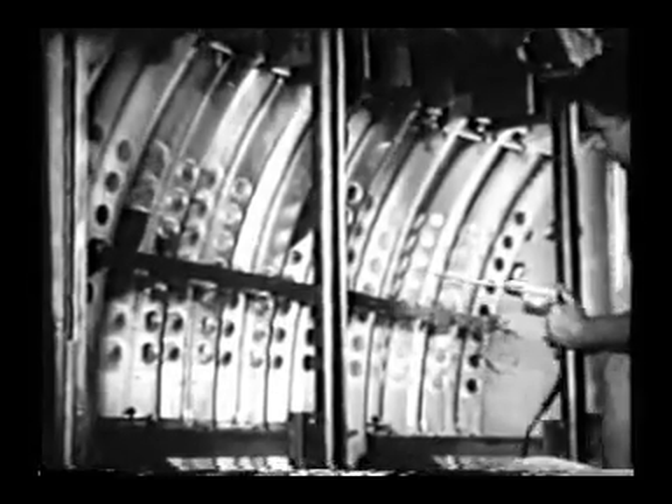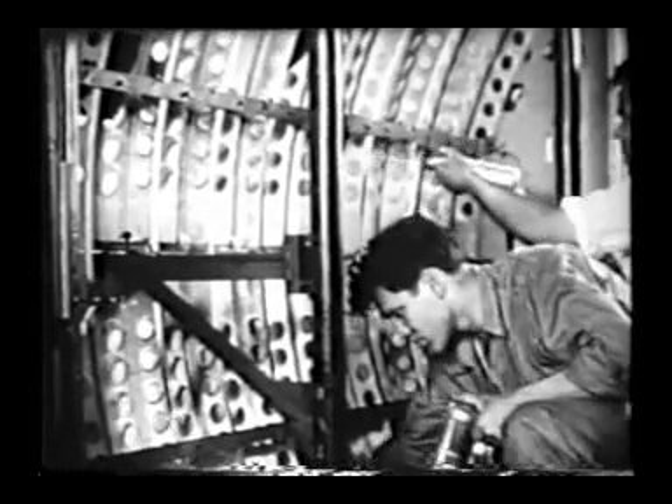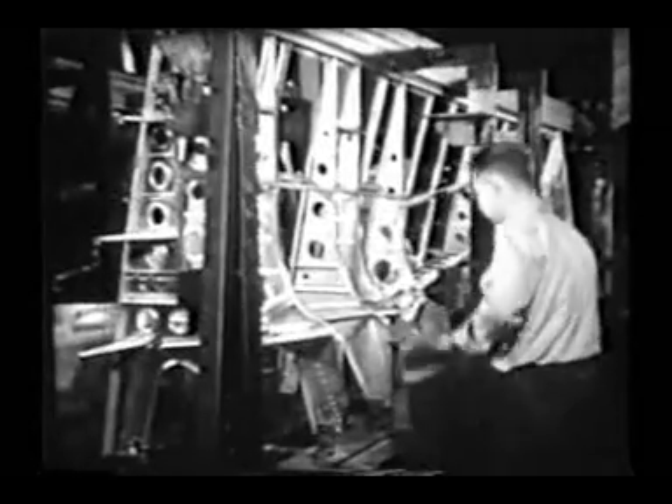Into these sections must go the myriad parts which control the movements and fighting power of the bomber. All of them must be strong to withstand the terrific vibrations set up by air speeds of 350 to 400 miles an hour.